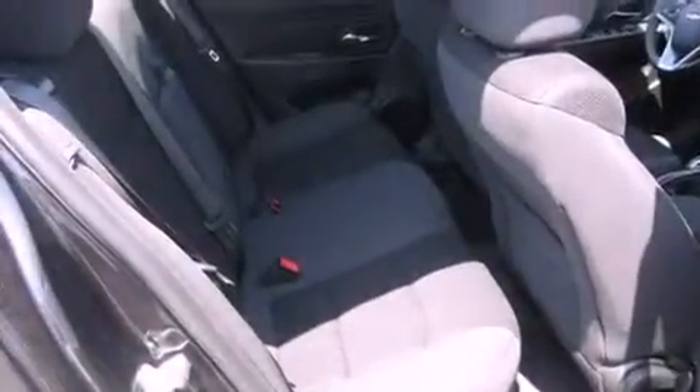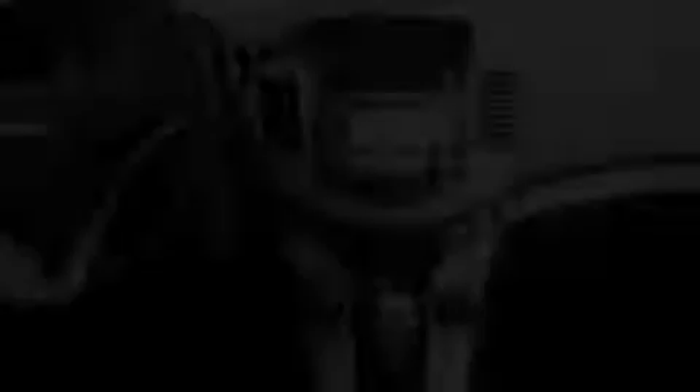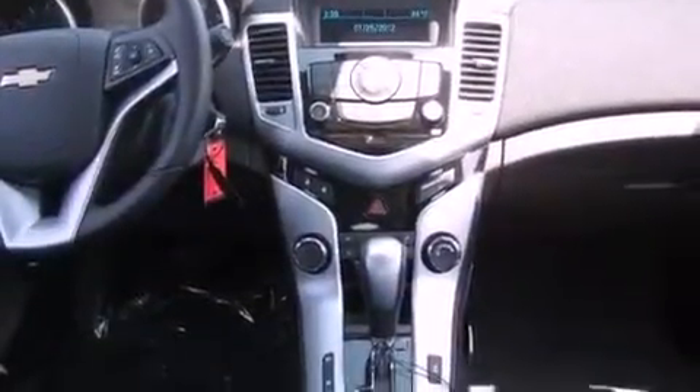The following features are also included: a power driver's seat, air conditioning, cruise control, a leather-wrapped steering wheel, a passenger side vanity mirror, and traction control.